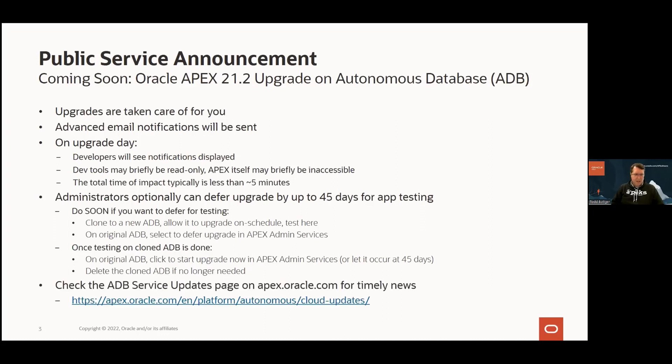As Shakib mentioned, take a look at this URL and keep an eye on it — this is where we post service updates about Autonomous Database. There's a little banner right now that says expect this in March, so it's coming. Any new or updated news would appear on that page.